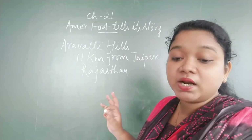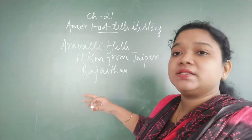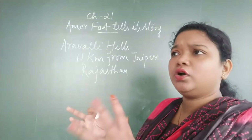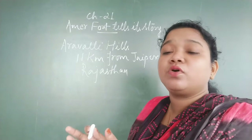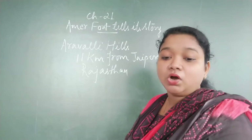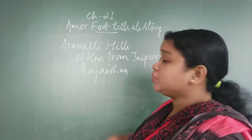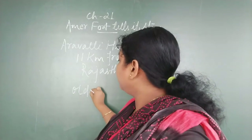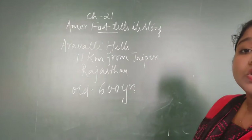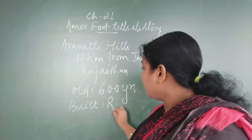Amer Fort was a very happy home. It was a home for many Rajput Maharajas and their families for several years. Many Maharajas came, resided there with their families, and it had a very good, happy atmosphere. So many people also call it Amer Palace. It is around 600 years old.